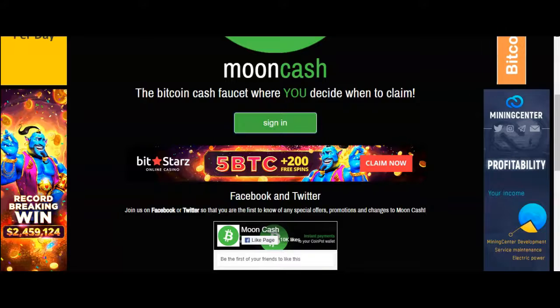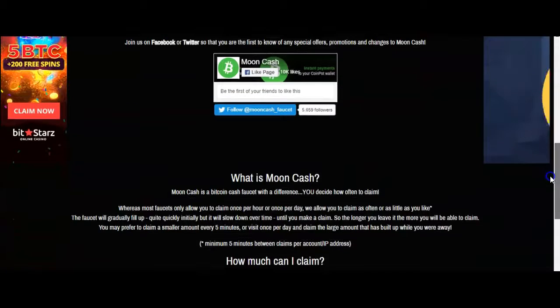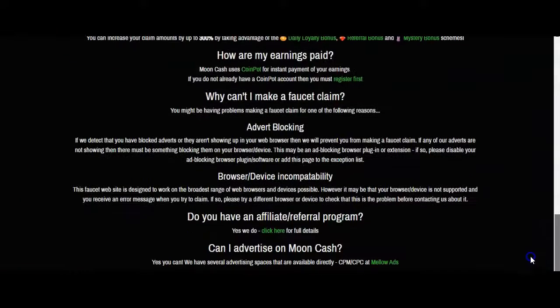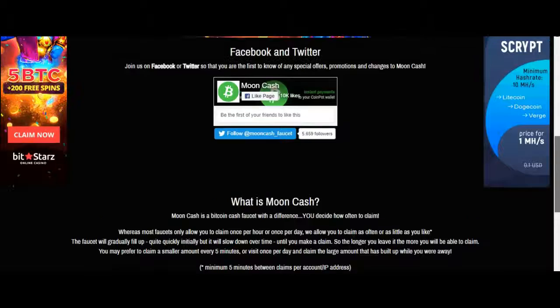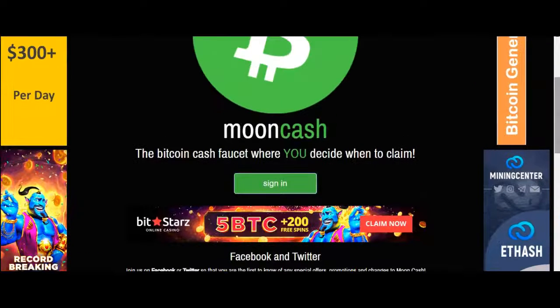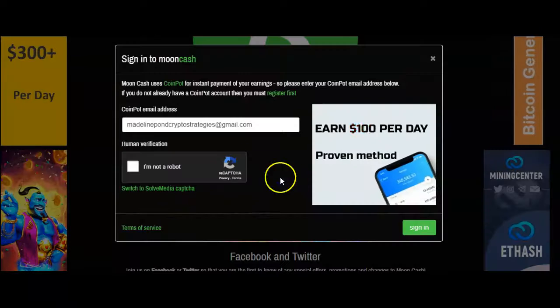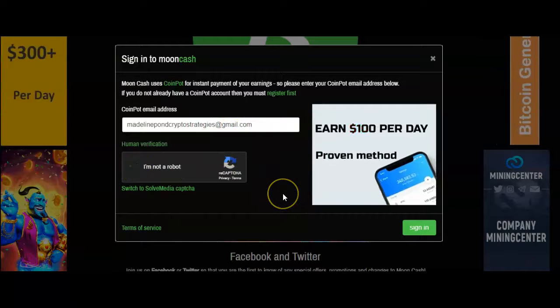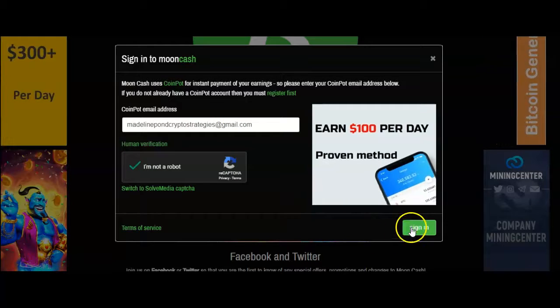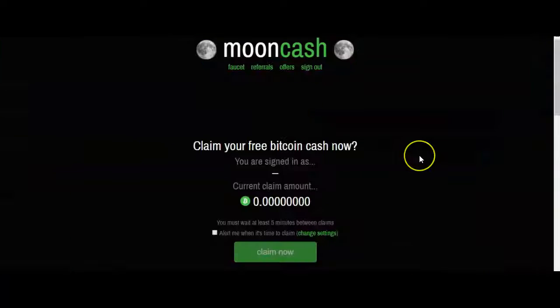Before we sign in, I'll go ahead and show you the rest of the page — just like the last faucet we signed up for in our last video, same information. You're going to go ahead and sign in with the same email that you used to sign up for CoinPot, solve the captcha, and go ahead and sign in.